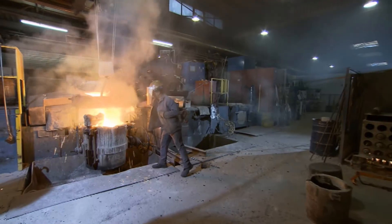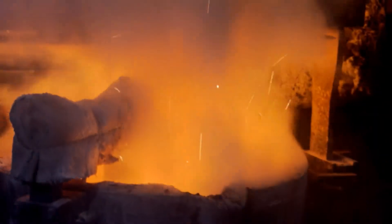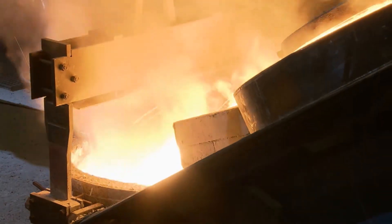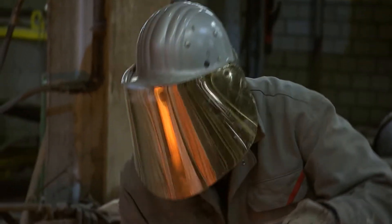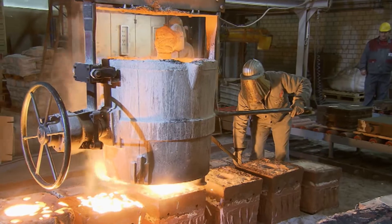Workers at the Schmäh Steelworks in Langenfeld. Successful teamwork at the furnace and during casting is essential for the production of high-quality cast steel parts. That includes the highly efficient use of energy and raw materials.